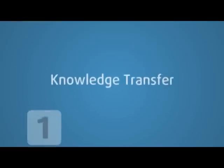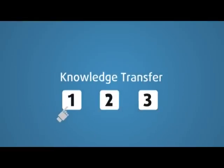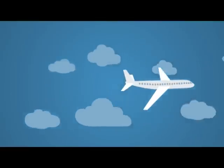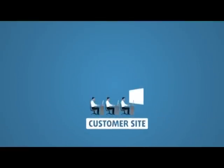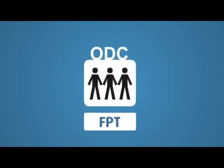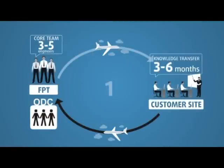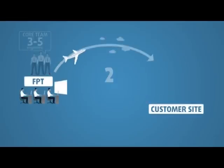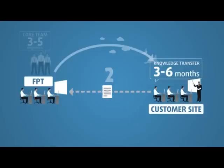For knowledge transfer, customers can choose one of three options. Option 1: a core team goes on-site to the customer's premises for 3 to 6 months, acquires the knowledge and know-how, and then returns to FPT to develop and train the whole team for the ODC. Option 2: an on-site team goes to work at the customer's site while, at the same time, in Vietnam, the ODC team is developed and trained through pilot projects.